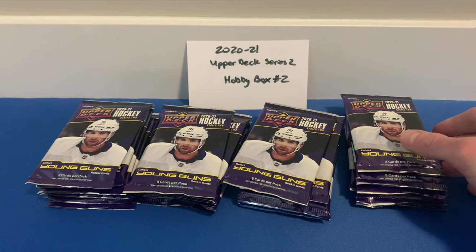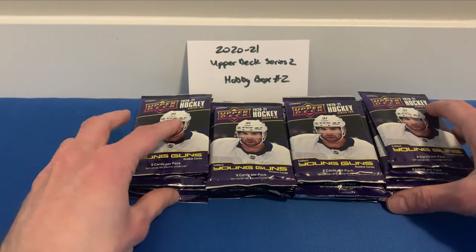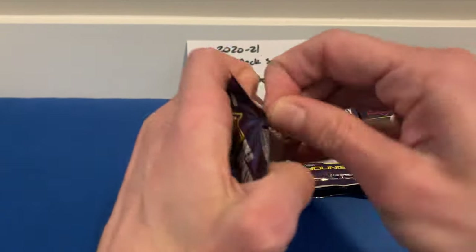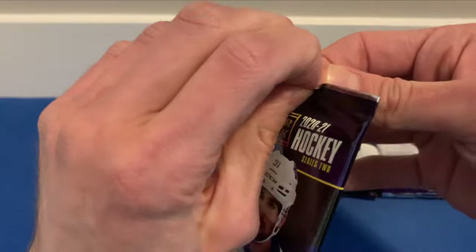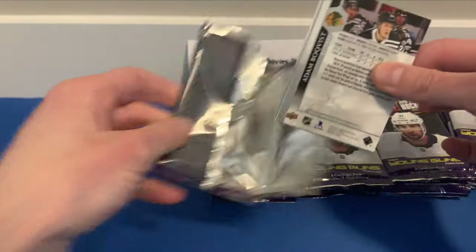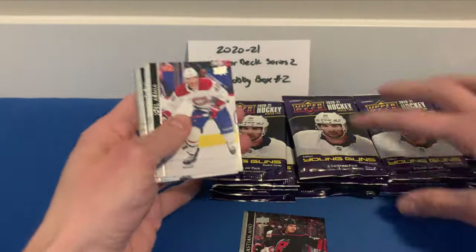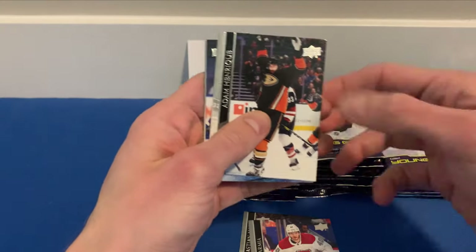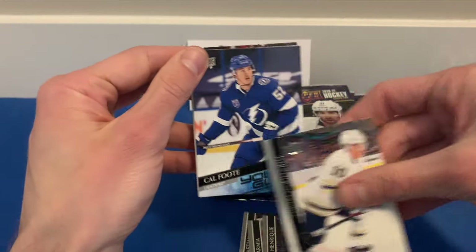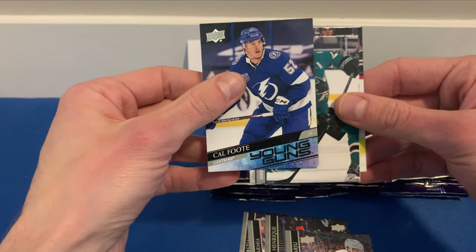We did not get a canvas Young Guns in the last box, so maybe we'll get one in this box. Okay, here we go, let's get started — pack number one. We've got Sebastian... Joel Armia, Adam Henrique. Already got our first Young Guns here — it is a Cal Foote Young Guns!